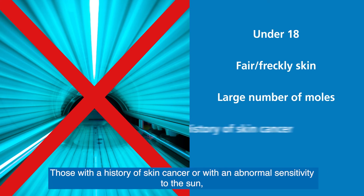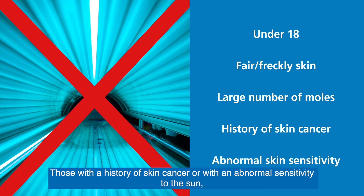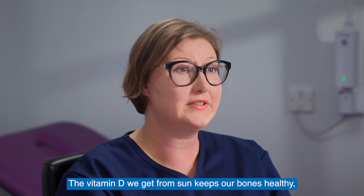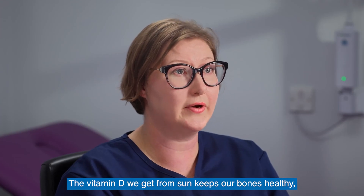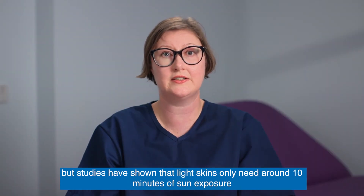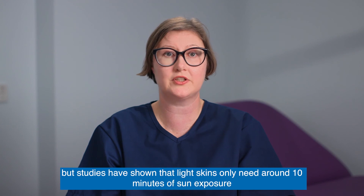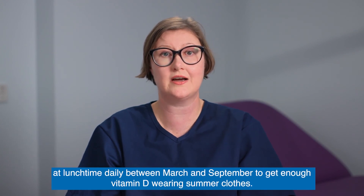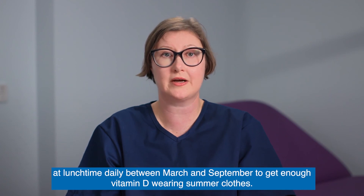Those with a history of skin cancer or with an abnormal sensitivity to the sun, either due to allergies or medication, should also avoid them. The vitamin D we get from sun keeps our bones healthy, but studies have shown that light skins only need around 10 minutes of sun exposure at lunchtime daily, between March and September, to get enough vitamin D wearing summer clothes.